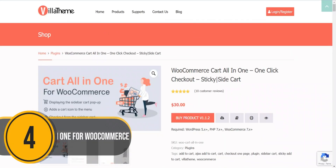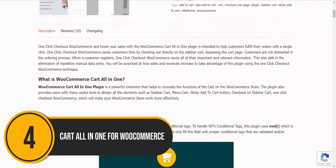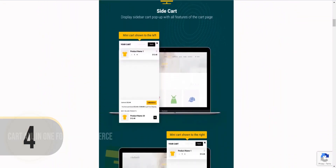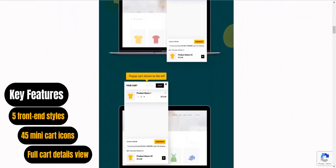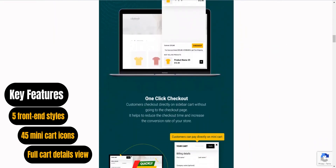Let's not forget about Cart All-in-One for WooCommerce. Cart All-in-One simplifies the ordering process by minimizing distractions and securely storing customer information. It offers customization tools for the sidebar cart, menu cart, sticky add-to-cart button, and checkout on the sidebar cart, making the WooCommerce store more efficient.